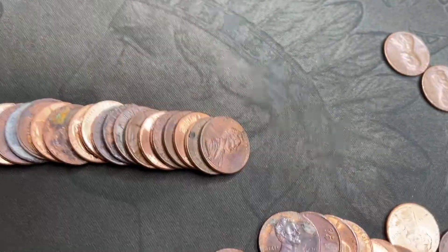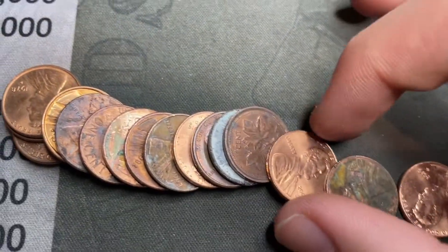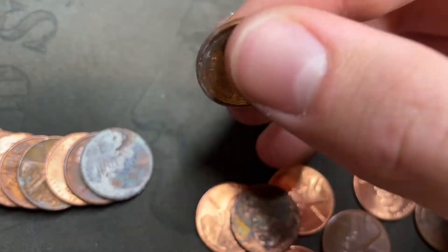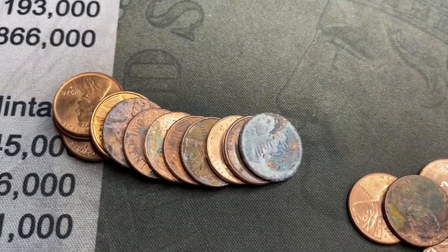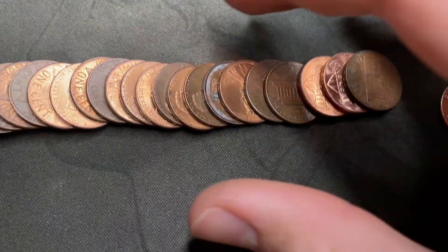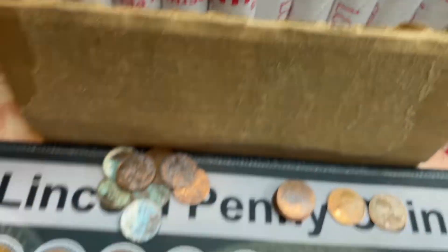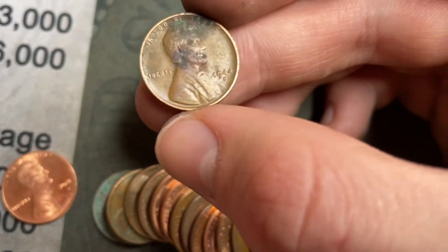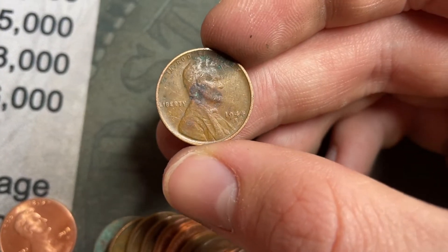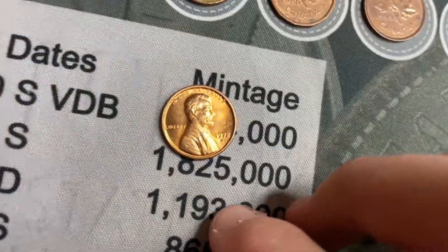We've got six wheat cents so far. Same roll as that 52-S, we're gonna get a Canadian — 1999, third Canadian of the box and newest of the box. Roll 14: another Canadian, 2001 from Canada. Roll 15: another wheat cent right near the back of the roll — 1944-S, another San Francisco wheat cent. That's one to find.